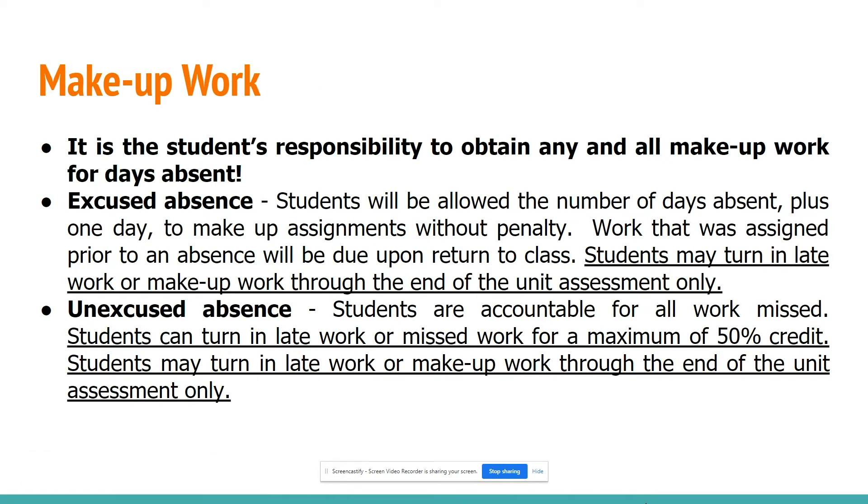It is the student's responsibility to obtain any and all make-up work for days absent. For an excused absence, students are allowed the number of days absent plus one day to make up assignments without penalty. Work assigned prior to an absence is due upon return. Students may turn in late or make-up work through the end of the unit assessment only. For an unexcused absence, students are accountable for all work missed and may turn in late work for a maximum of 50% credit.